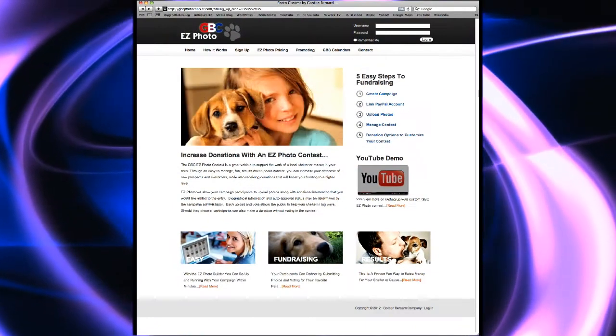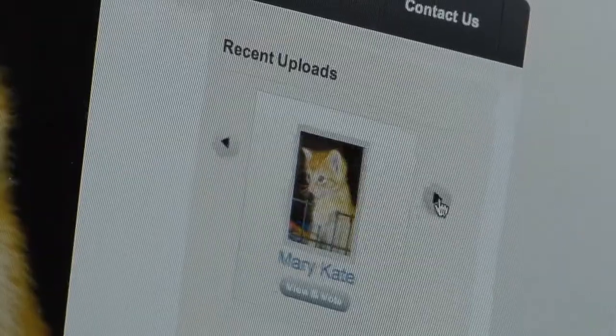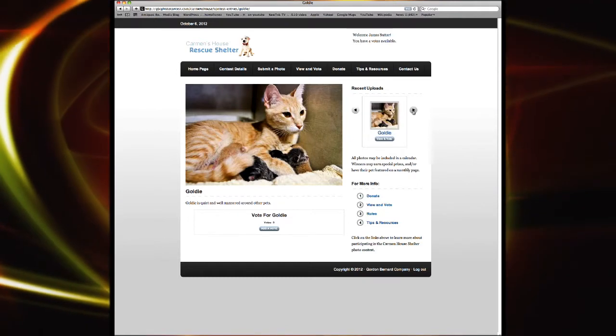Welcome to the Gordon Bernard Easy Photo Contest, a great way to conduct a fundraiser for a local animal shelter or charity, while having fun and building a database of new prospects and potential customers. Easy Photo is a user-friendly website platform.